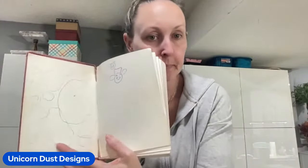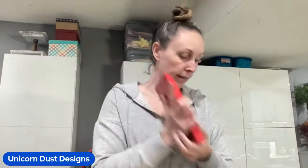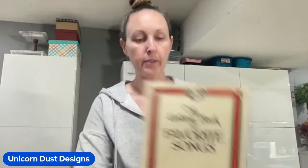It even has a little kid drawing in there. But this one was from Fort Worth, Texas, 1954 - so not as old, and obviously very, very loved. This is the Book of Favorite Songs.